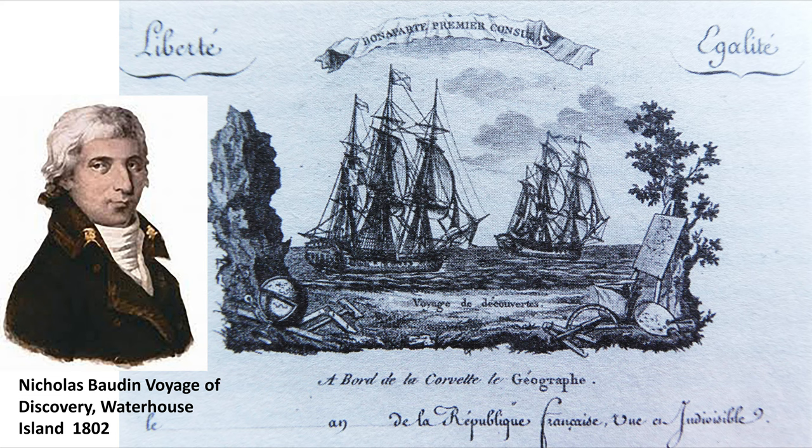The next European visitor to the district was Nicholas Baudin, who cited Waterhouse Island while waiting to rendezvous with his second ship, the Naturalist, but he failed to meet them. He was searching for the lost French La Perouse expedition.